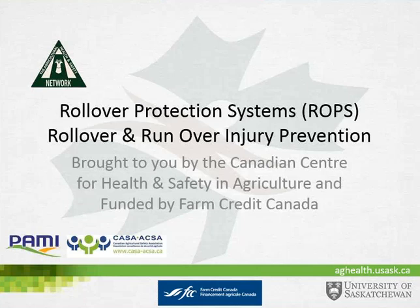Good morning. Thank you all for joining us. Welcome to this webinar focusing on rollover prevention strategies. We would like to thank FCC for funding our webinar series project. We would also like to welcome our guest speaker, Jim Waterman from Prairie Agricultural Machinery Institute.